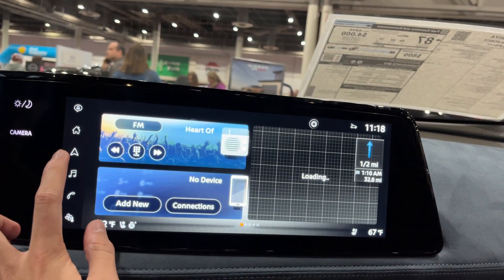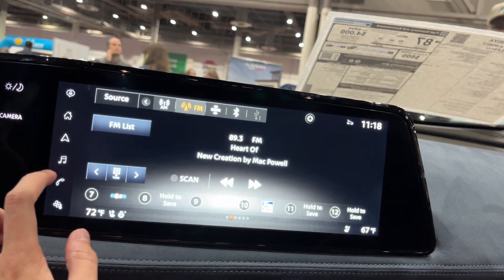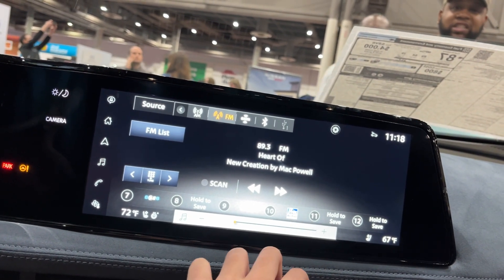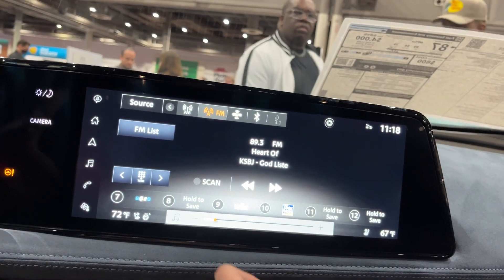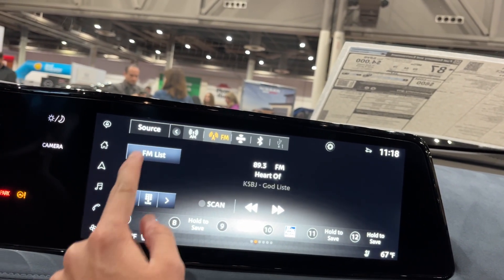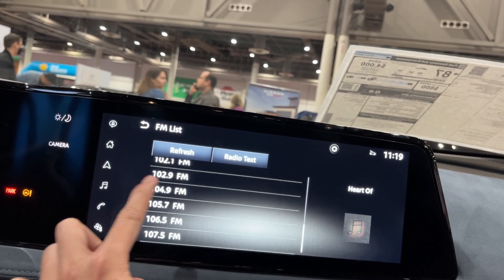Right over here is your navigation screen where you have all your destinations. You can also do FM list and browse through to find what you're looking for.